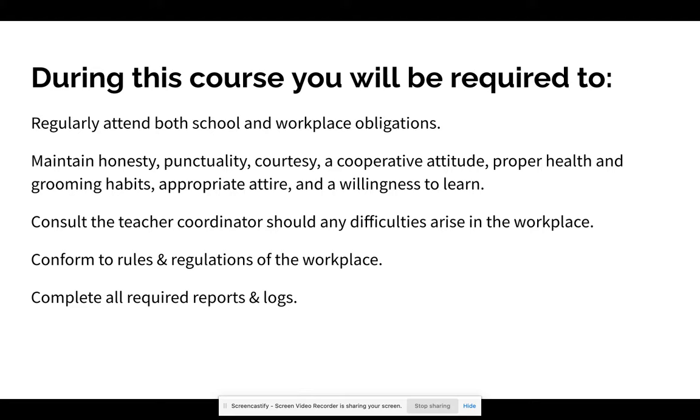You need to be honest, punctual, courteous, have a cooperative attitude, good grooming habits with appropriate attire, and a willingness to learn. Consult the teacher coordinator — that's me — if there are any issues you're having in the workplace. You need to conform to the rules and regulations of the workplace and complete all required reports and logs.